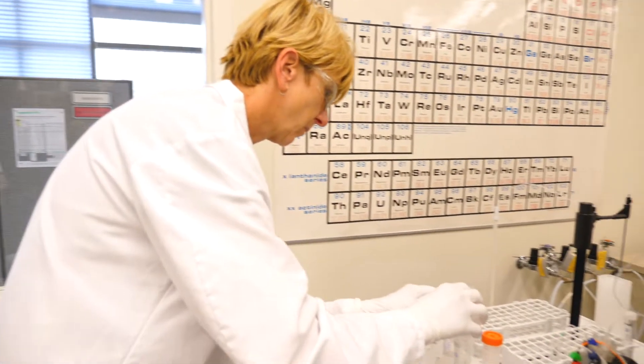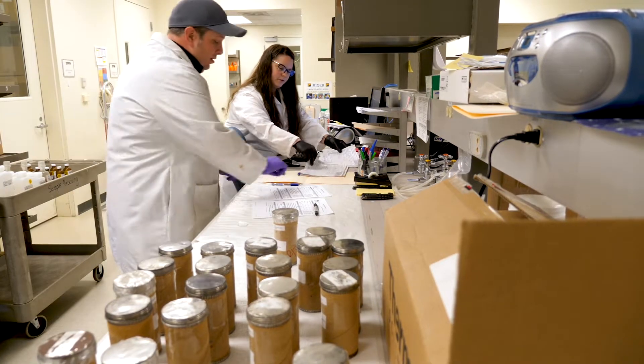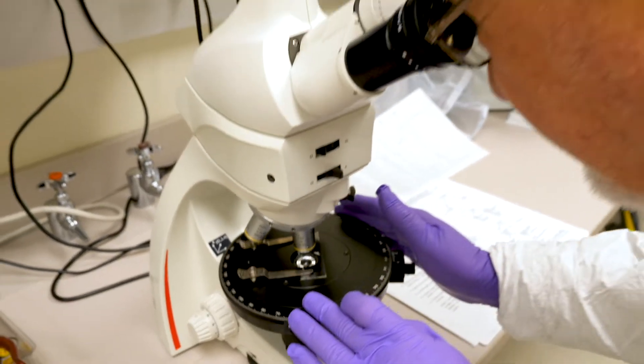At the Oregon Department of Environmental Quality, we take our science seriously. Nearly everything we do is backed by data and scientific analysis. Welcome to DEQ's lab, where the science happens.